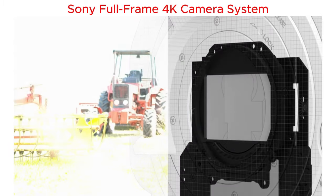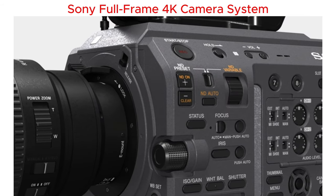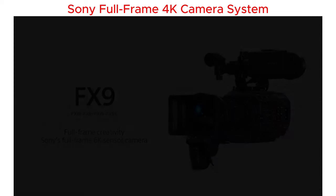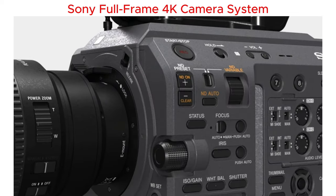And get this — world's first electronic variable ND filter. Imagine seamlessly switching between vibrant daylight shots and smooth motion video without messing with neutral density filters. Trust me, once you go 4K with this baby, there's no turning back.